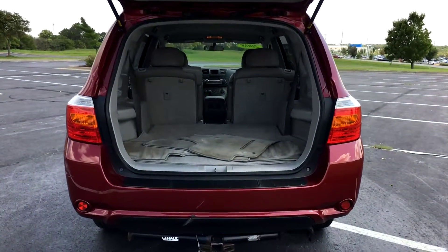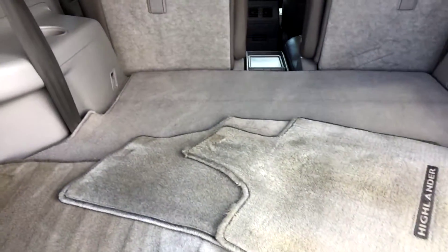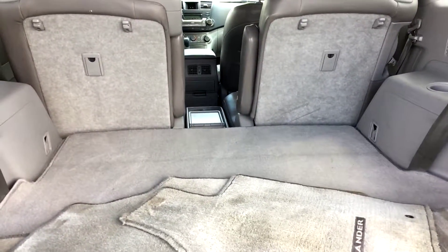Heading into the back of the SUV, you have your factory carpeted floor mats along with the carpeted cargo mat. There is a third row on here, and it does lay completely flat with a 50-50 split.